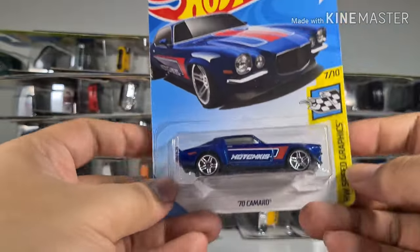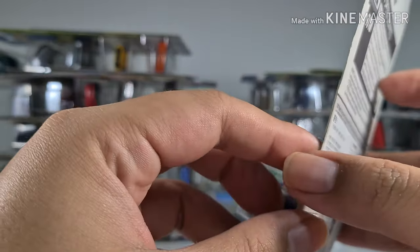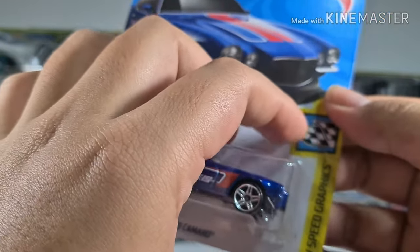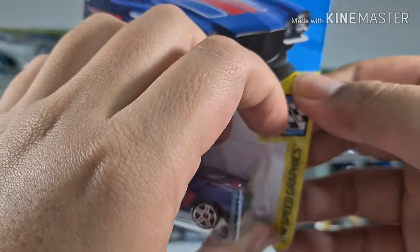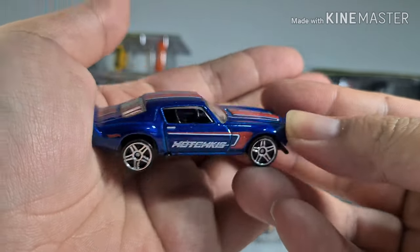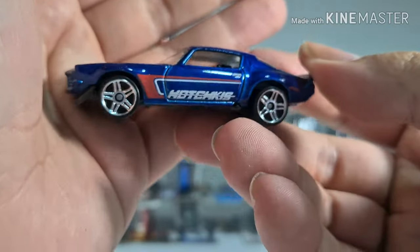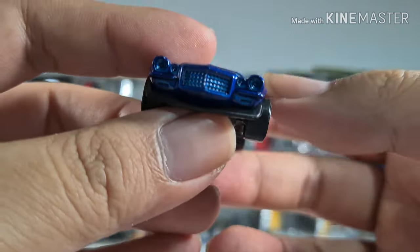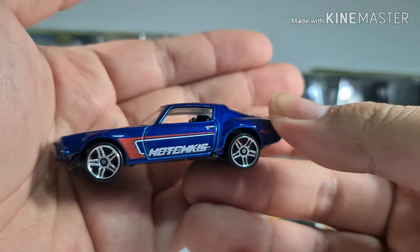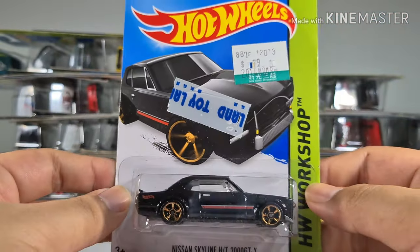Next we have a 70 Camaro — this looks like one of those 50th anniversary Pop Vibes kind of thing. It's from the Hot Wheels Speed Graphics series, and on the side it says something I can't quite read. I like the shape of this and the front, and the metallic blue paint is very nice. Unlike Tomica, you can't open stuff like that.